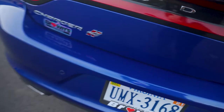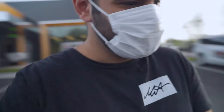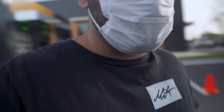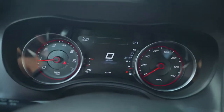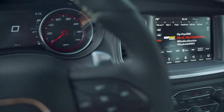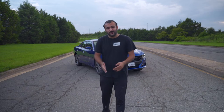First time driving a Charger, let's see. It's pretty nice, got paddle shifters too. Let me back up and reveal the rental car — they gave me a 2020 Dodge Charger SXT with all-wheel drive.